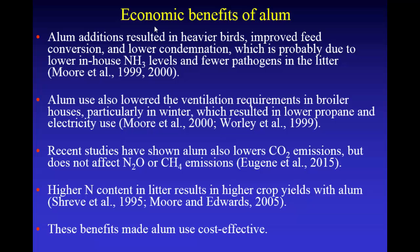We also found in the wintertime, the ventilation requirements in broiler houses were reduced because they didn't have to ventilate all the time to get rid of that high ammonia, so they didn't have to burn as much propane. Energy use was significantly reduced — electricity too — due to ventilation. We just finished measuring greenhouse gas emissions from a control house and an alum-treated house for a year. Methane and nitrous oxide were not affected, but carbon dioxide emissions were significantly lower from alum-treated houses, because they're burning less propane since they don't have to ventilate as much.